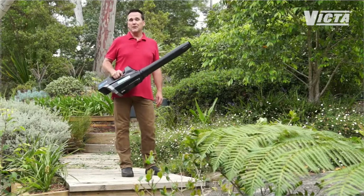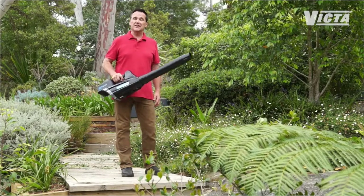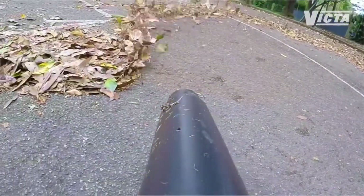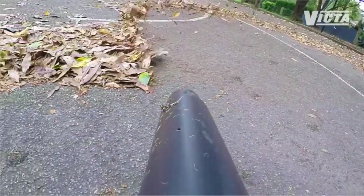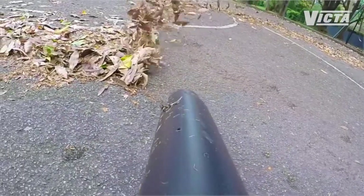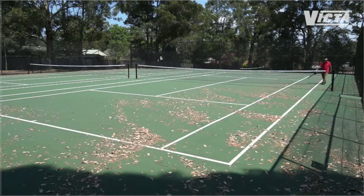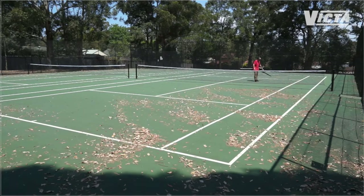The important thing about blowers is that it's not just velocity — volume matters. In other words, the airspeed is important, but it's how much air it's moving that really gets the job done. The 80-volt jet blower moves over a whopping four cubic meters of air a minute, or 500 cubic feet in the old money. That's commercial grade, more than enough for any domestic situation.